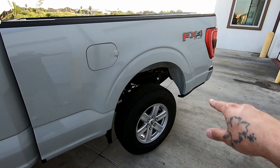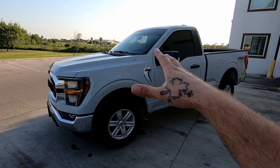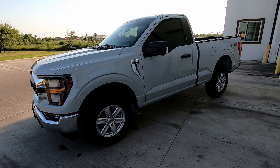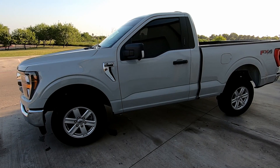Everything I bought for my crew cab I'm going to be putting on the single cab, which includes the P-Mass cold air intake and the Corsa extreme exhaust system that I bought. I did record a video for it but never got to edit it, and since I don't have that truck anymore I'm going to modify it to fit the single cab — I just need to shorten the connector pipe. I'll take it to a muffler shop, and that'll be a separate video.